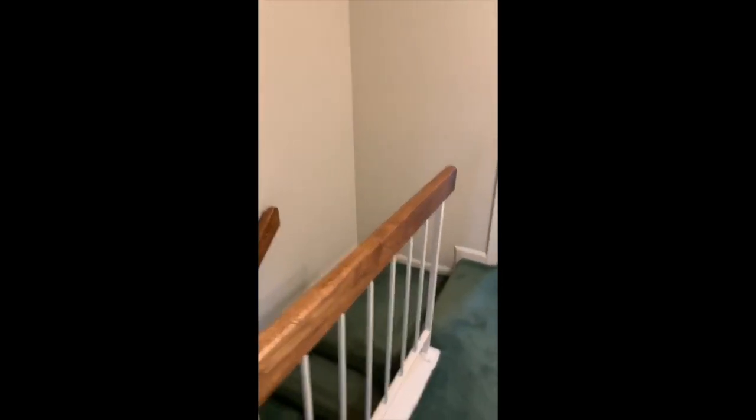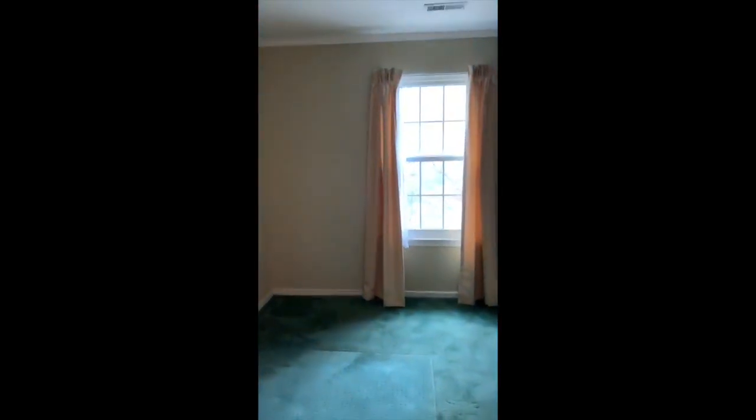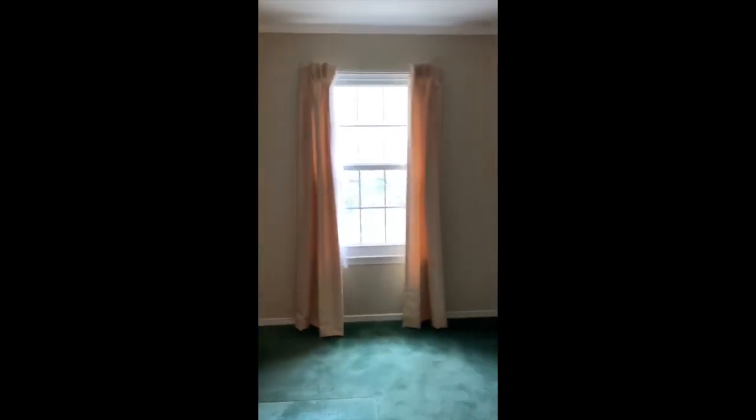Check out the second floor. When you come up the stairs, it's nice because there's a little landing hallway. You have two bedrooms here and a hall bath, which is great. Really cute with a tub, which everyone loves.